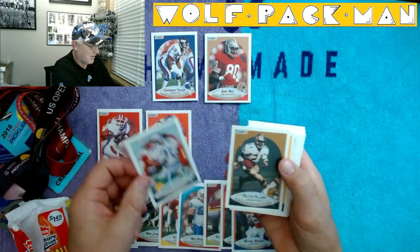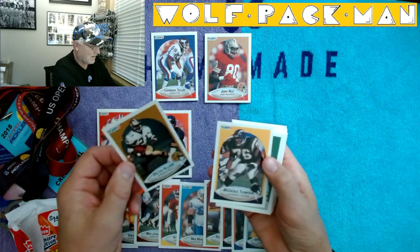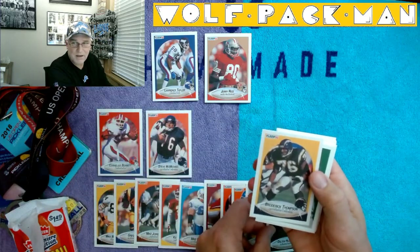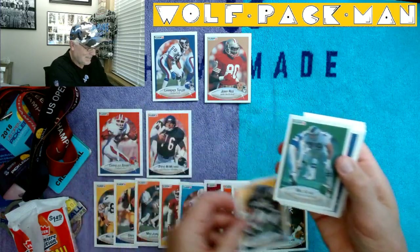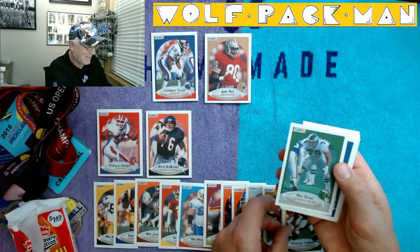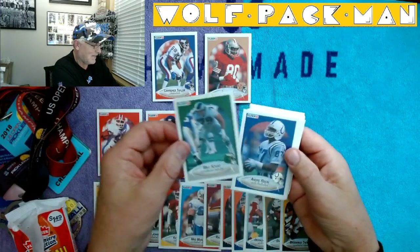Derek Shepard, Dalton Hilliard. Come on, Barry, Barry, Barry — Broderick Thompson. I already got Rice and LT. I can't be that much of a — I gotta just... Mike Shad.